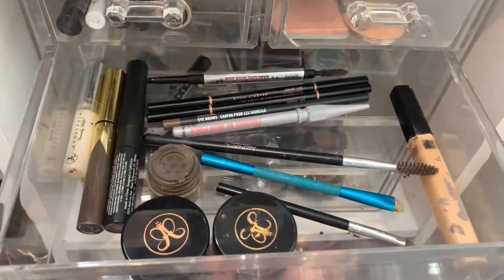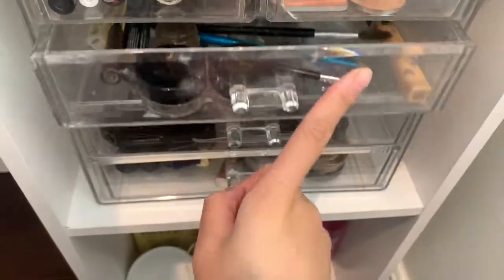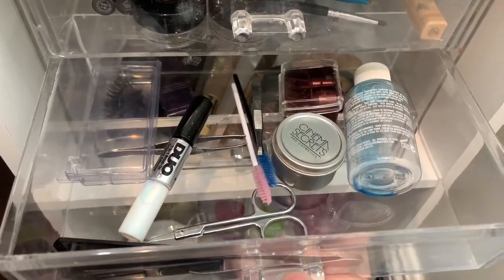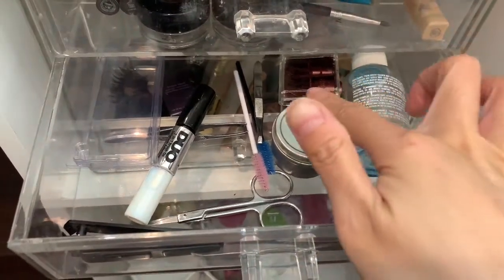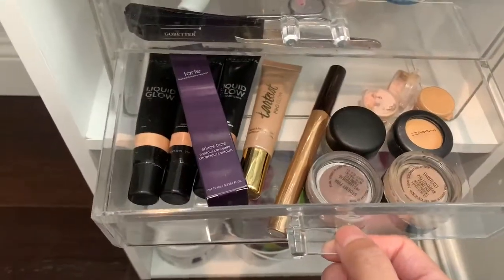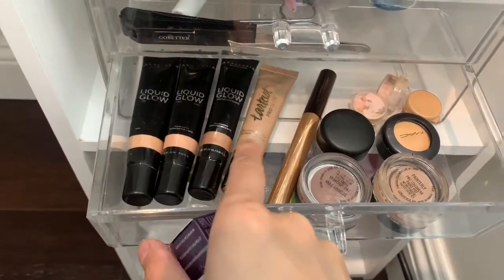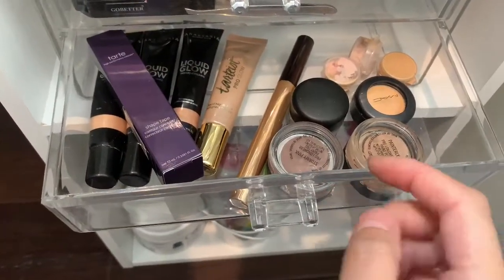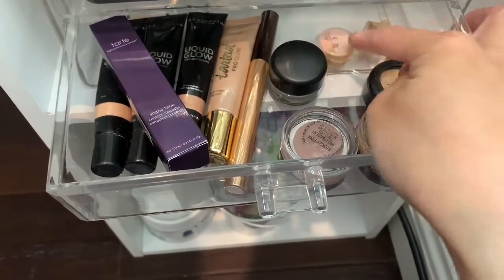This is my eyebrow drawer - I have Anastasia pomade, Anastasia gel, loose powder, Anastasia pencils in the back, MAC, and a Benefit pencil concealer to clean up my eyebrows. This drawer has my tweezers, extra eyelashes, eyelash glue, spoolies, makeup brush cleaner, pencil sharpener, and stuff like that. In this drawer I have an extra Tarte concealer, Anastasia liquid glows, a BECCA highlighting stick, two MAC paint pots, MAC gel eyeliner, MAC eyeshadow, and little samples from Sephora.